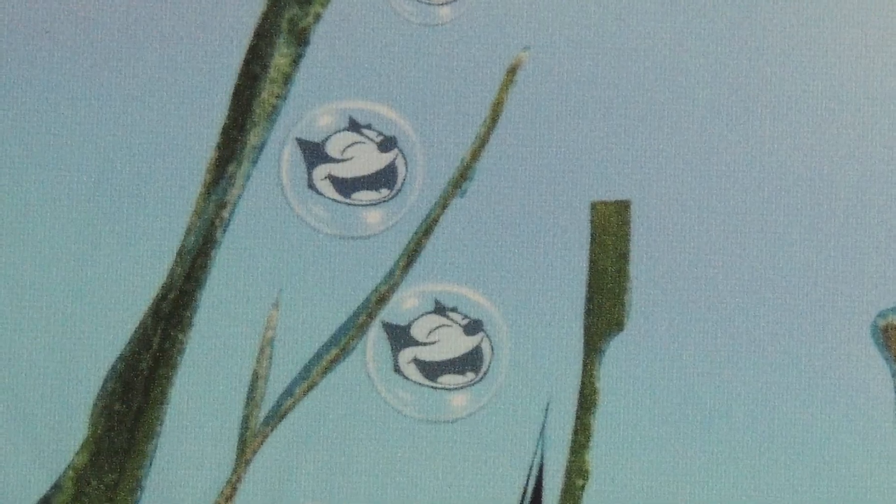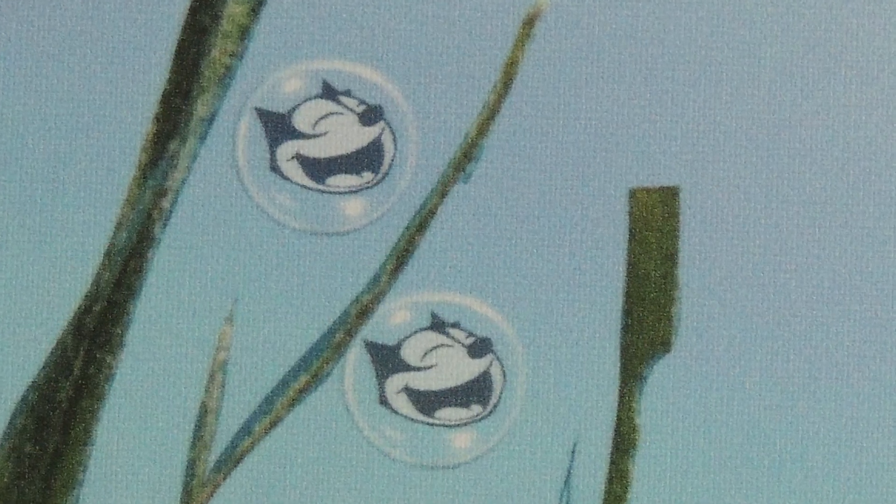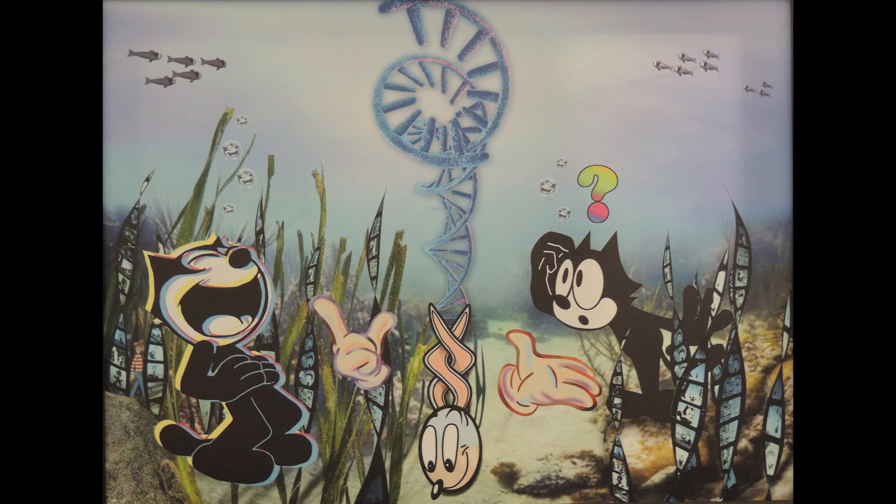Felix is everywhere — even on the faces of the catfish overhead. In Search of the Double Felix is an enigmatic romp. Like and subscribe and you'll see me next time on Time Dog Tours. Thanks for watching.